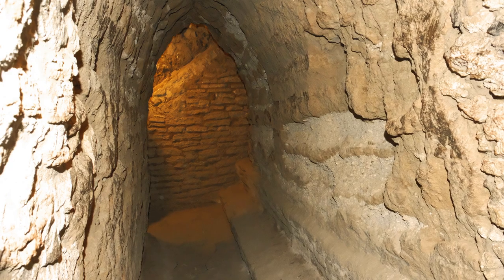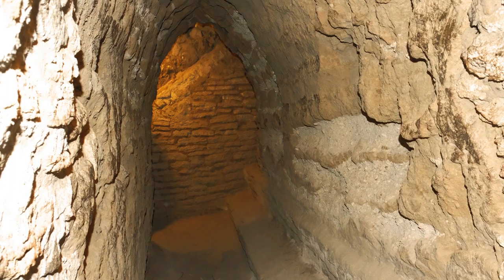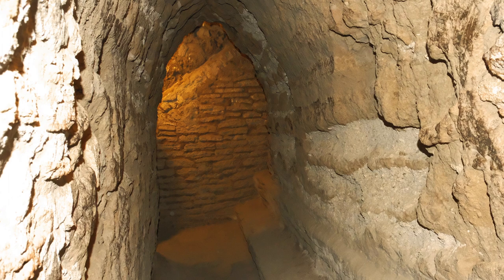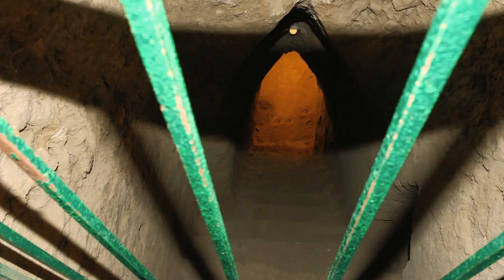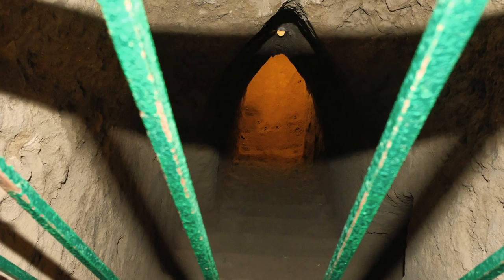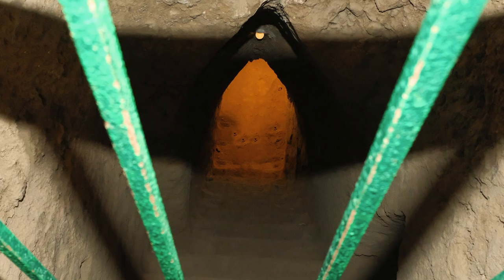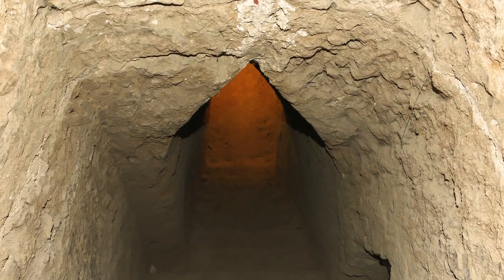However, although it was shown that the Great Pyramid contained various substructures, the complexity of these was unexpected, as the exploration bumped into a tangle of walls of dozens of buildings. Given the impossibility of following the perimeter of each building, it was decided to expose parts of the contours of the major constructions, which led to the conclusion that there were five overlapping stages.